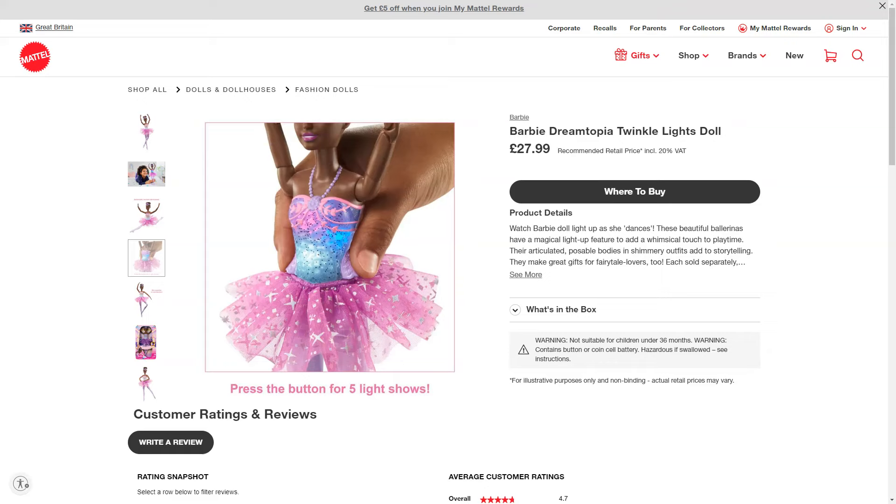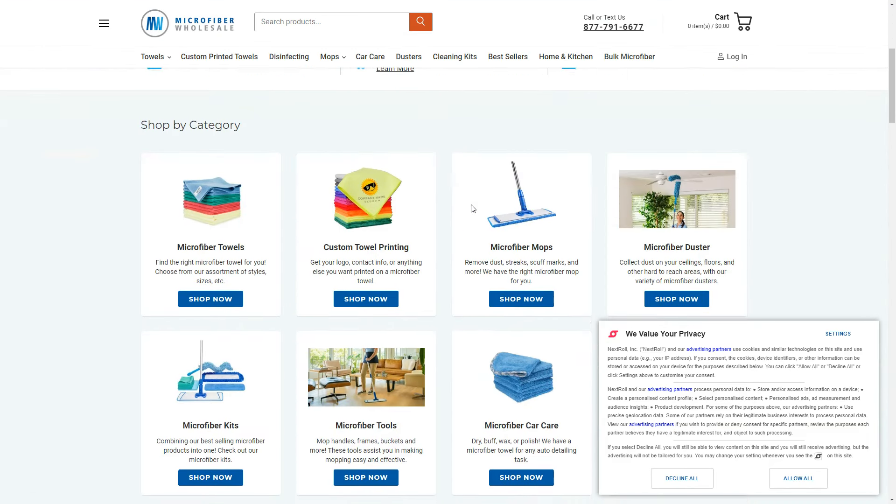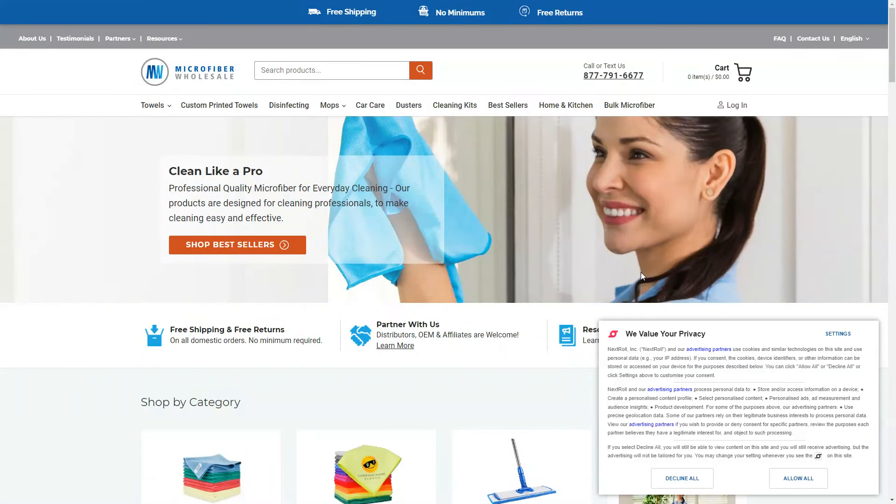Within businesses, it's usually more than one person agreeing to the expense. Business purchases have to be rationally thought out, budgeted and approved, and this affects the visitor's entire purchasing process for products and services. Within B2B organizations, like Microfiber Wholesale for example, you can see the setup and layout is a little bit different — and the call to action is different as well.